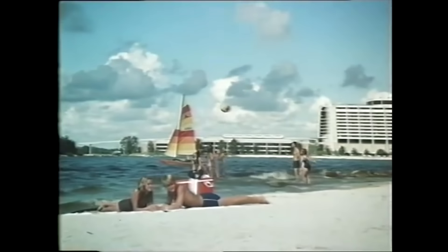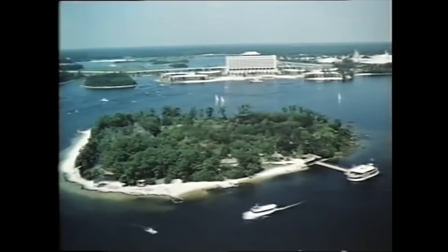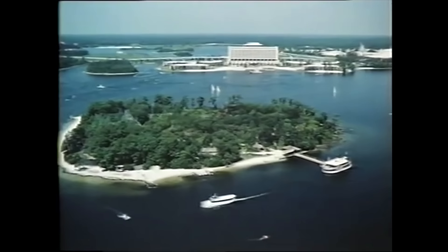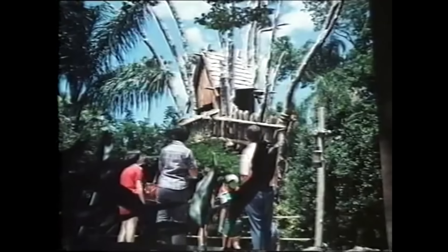Some vacationers' idea of recreation means relaxation, pure and simple, taking in the quiet moments and admiring nature at her best. There is such a corner of the world. Actually, it's an island in the middle of Bay Lake, transformed into a beautiful zoological garden.